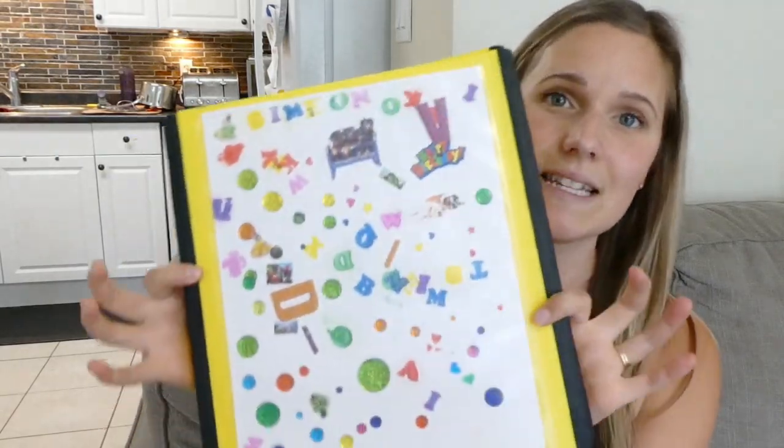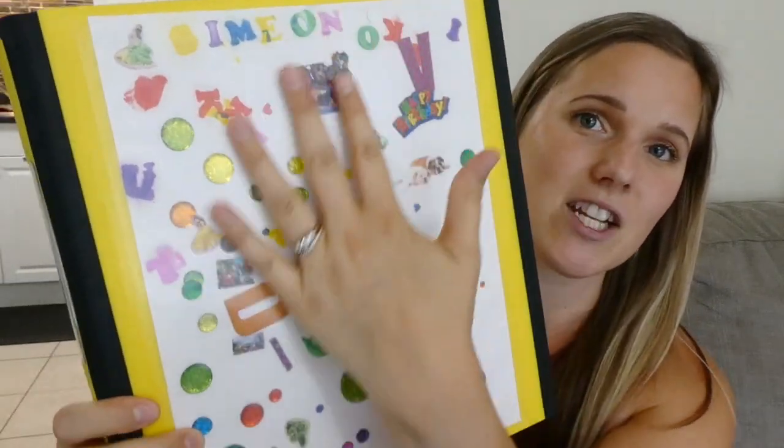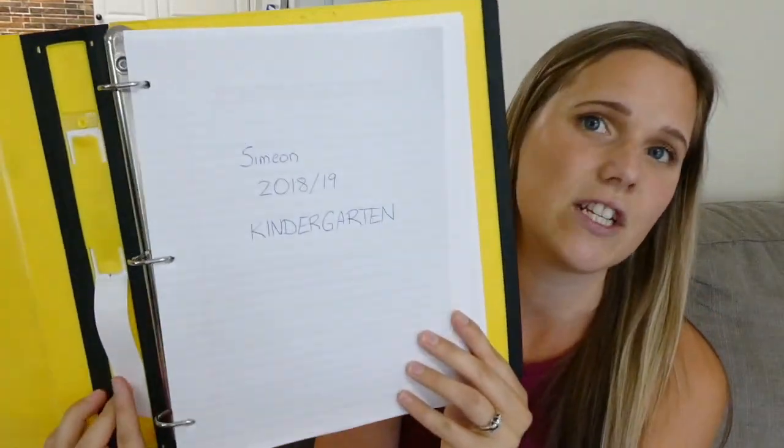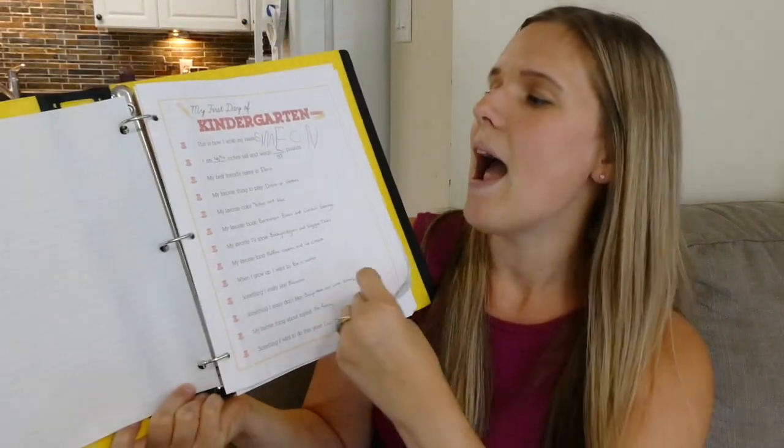I do have one binder here — I chose Simeon's, my kindergartner, to show you today. He just finished kindergarten and I assembled his binder, so I'm going to show you how it all looks. Here is his binder. His color for our homeschool is yellow — that's his favorite color. Here is the page that he decorated on the first day of school. Inside the book, what I put on the front page is just his name, the year, and what grade he was in. And then here is his first day of school interview. I have his page with his picture, but I have not printed up his first day of kindergarten picture yet.